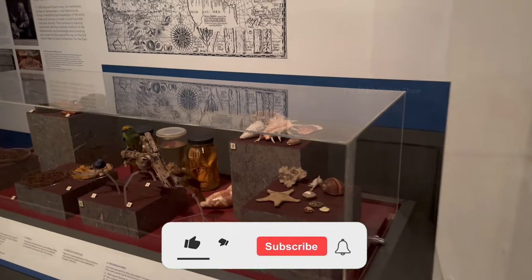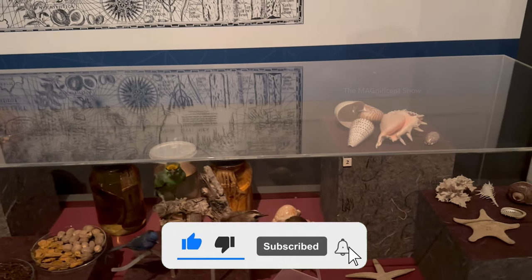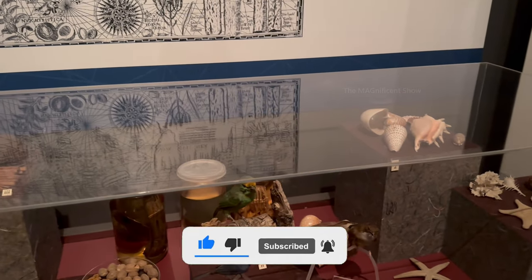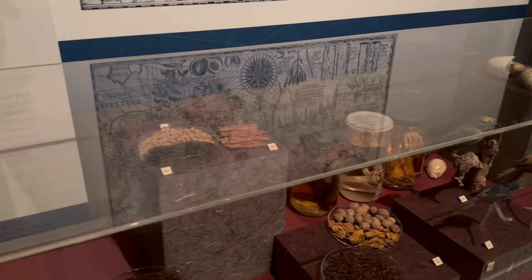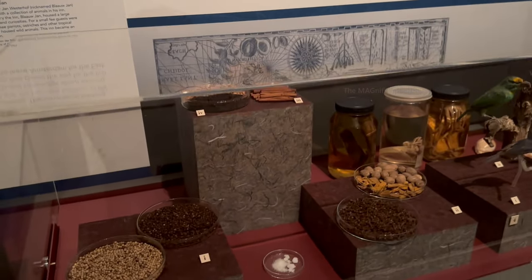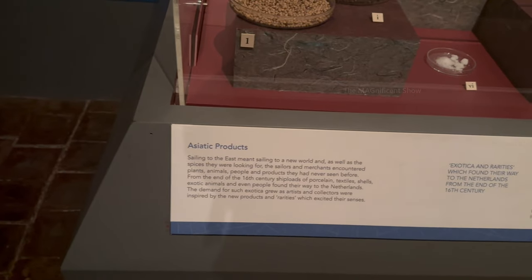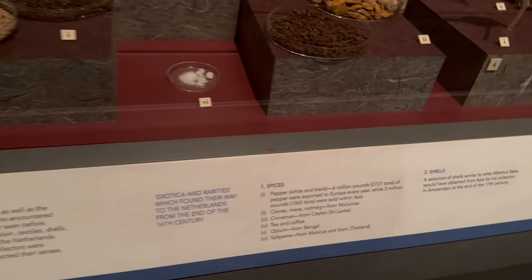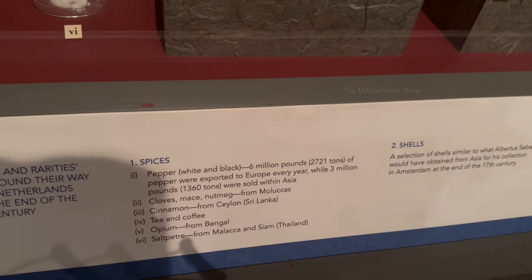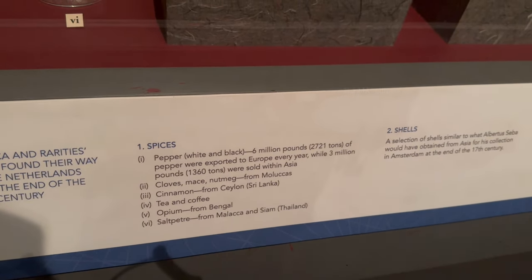In the next section there were some sea shells and corals collected from the Western Australian coastline. There were also some herbs and spices collected from different parts of the world. Most of them were from Asia and were labelled as Asiatic products. I found spices like pepper, cloves, cinnamon, tea, coffee, and more.